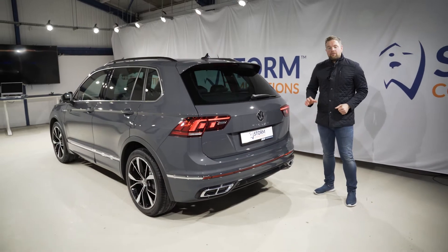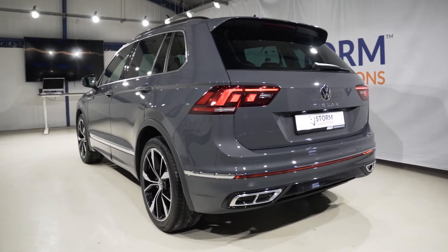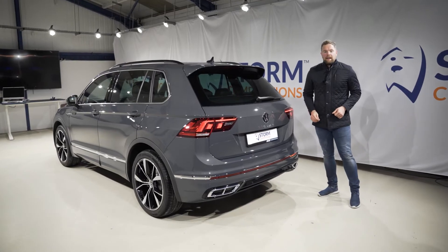These latest model Tiguan's come with front and rear parking sensors, beautiful chrome tail tips, privacy glass, and cracking LED rear lights. Come on inside because there's a massive spec in there too.